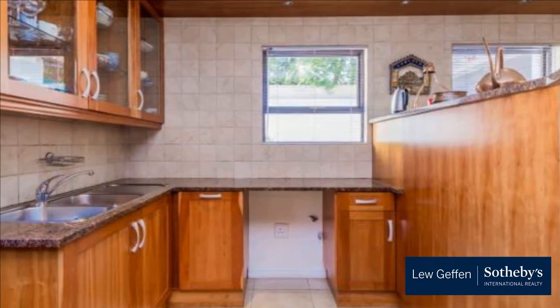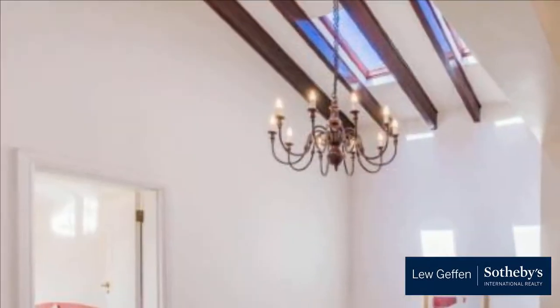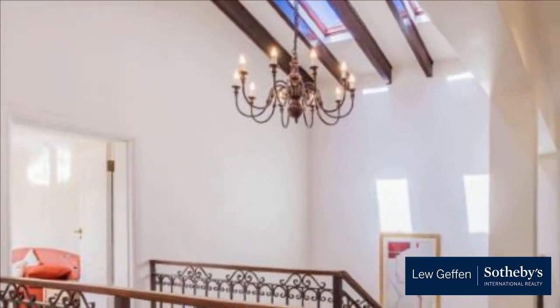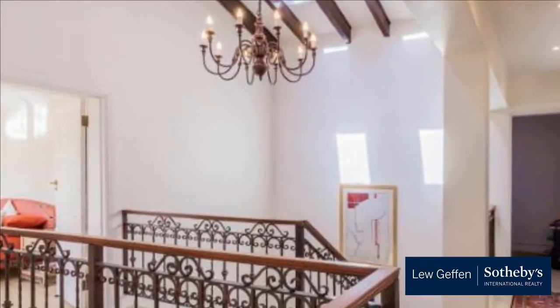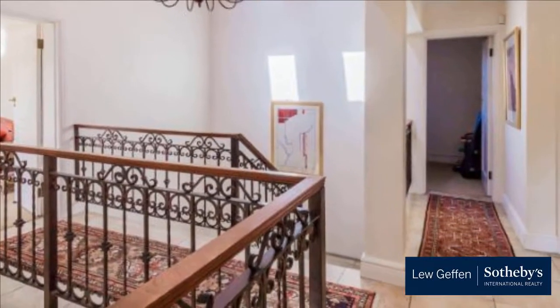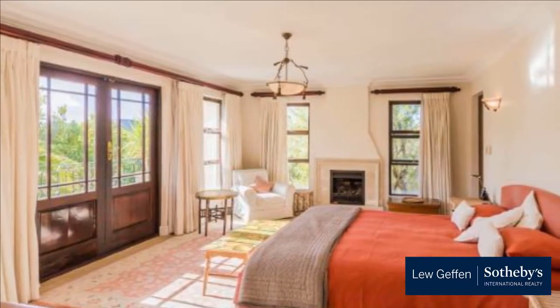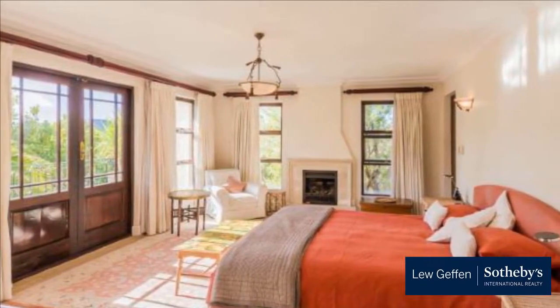Features include Warhol artwork, staff accommodation, private garden, underfloor heating, alarm, automated irrigation, double garage with direct access, and a garden shed. For more information on this property or to arrange a viewing, please contact us.